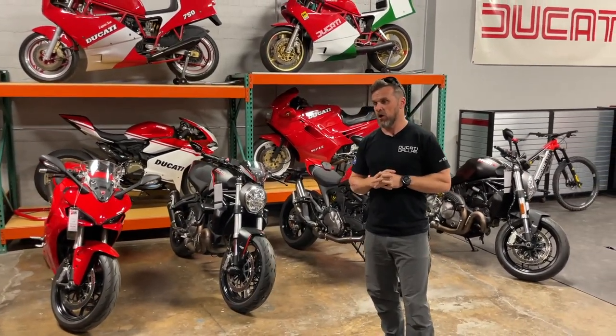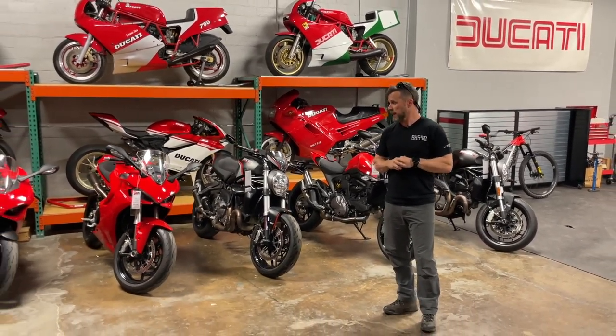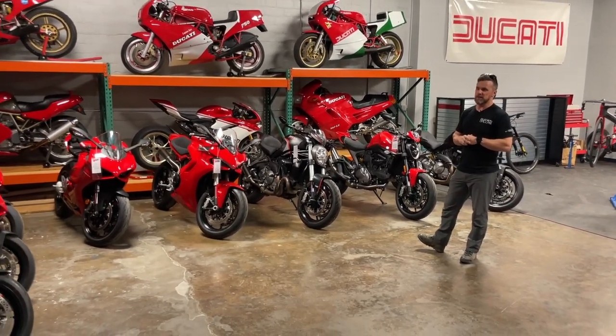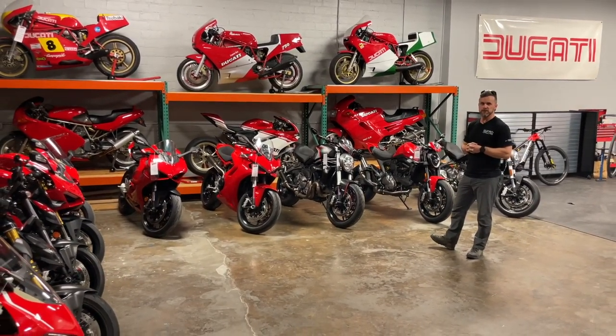If you have any questions I didn't cover about used Ducati inventory, please reach out — call us at the shop, you can talk to Roy, Hashi, or Marty and we'll take care of you. We really appreciate your time and look forward to seeing you on the road. Let's have a fun 2023!